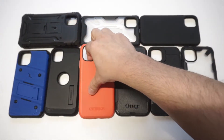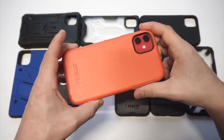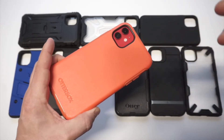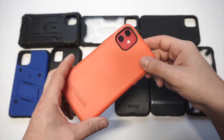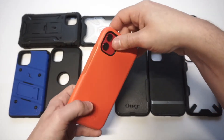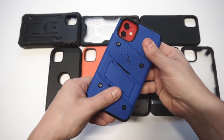The next case is the OtterBox Symmetry — I absolutely love it. If I could only tell you to get one case on this list, it would be this one. The Symmetry is OtterBox's thinnest, lightest offering, but it's got a sleek design and comes in a few different colors. I got the pumpkin color for my red iPhone and it looks really nice. It's also got a front raised lip. It does sell between $40 and $50 depending on where you get it, but definitely a must.